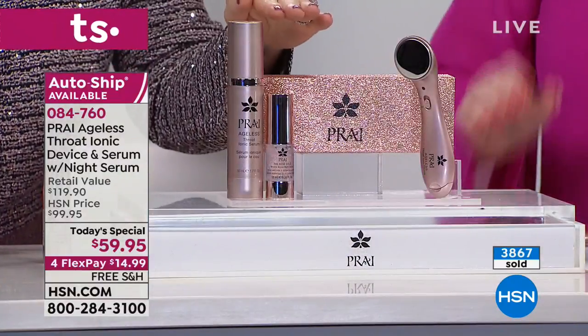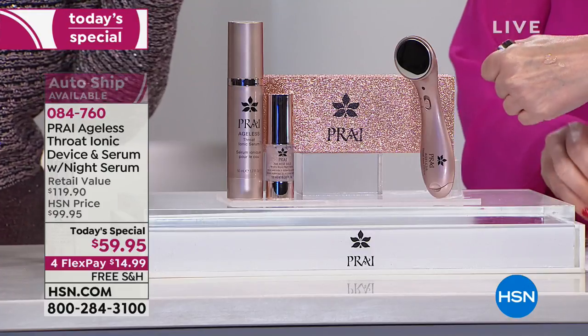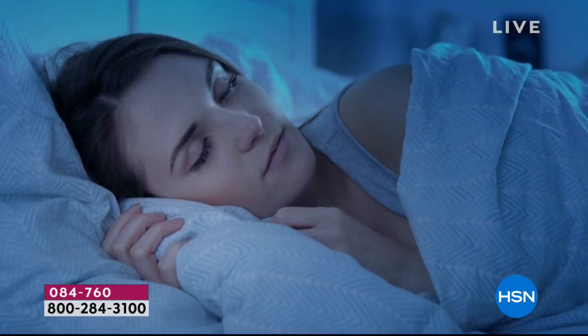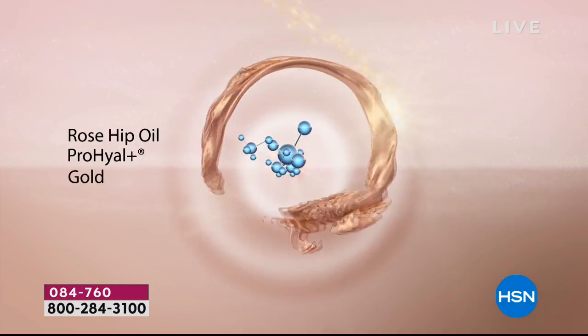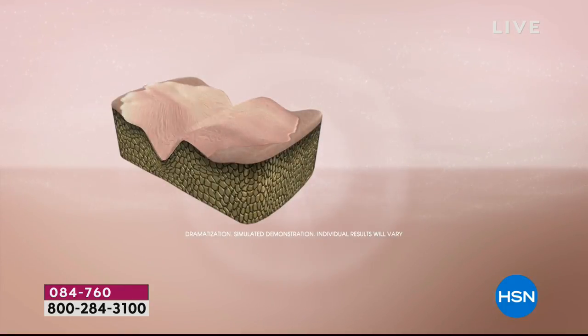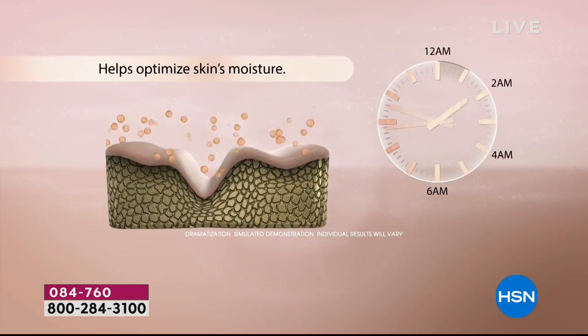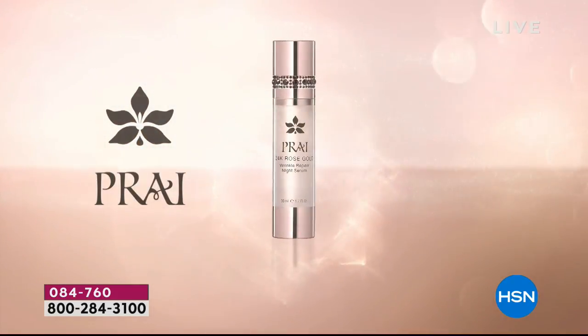Real women, real results, real fast. We're not saying wait 30 or 60 days — it's one week. If you don't see your neck visibly improved in a week, send it back. We also want to give you a sneak peek of a world launch: a brand new ingredient called Pro-Hile, with rosehip and real rose gold. These three ingredients go into a gorgeous night caviar serum that repairs overnight — working on lines and wrinkles while you sleep.